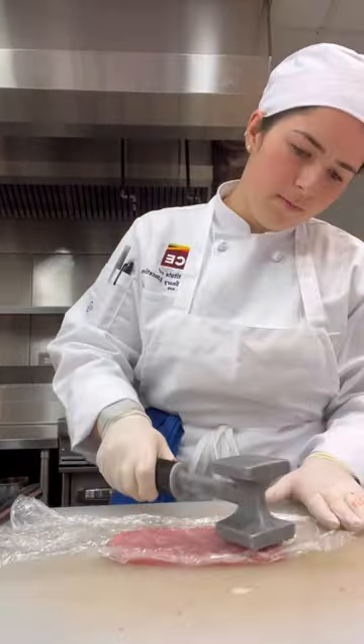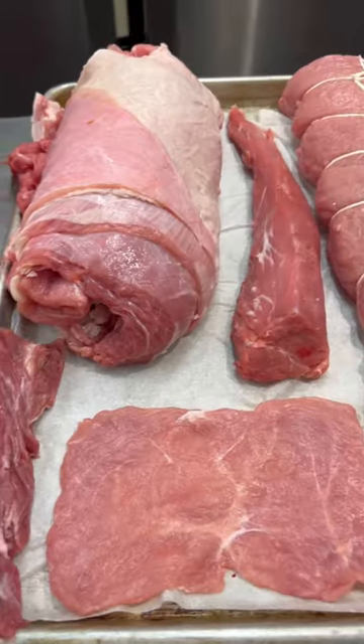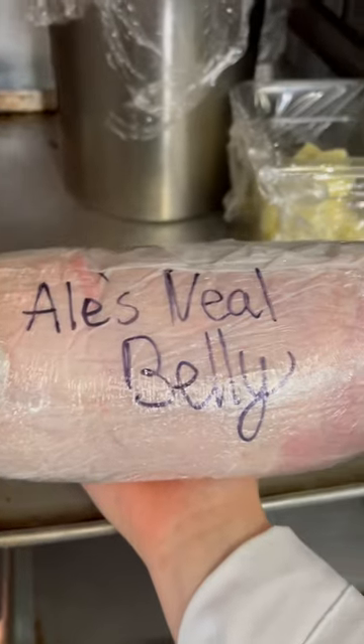We also prepared one piece as a paillard, and here are all of my cuts and the veal belly, which I got to take home.